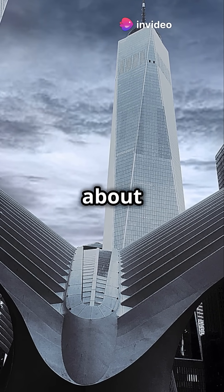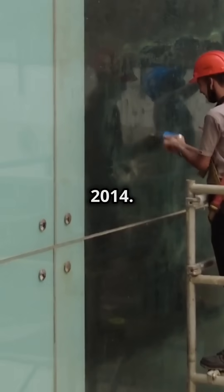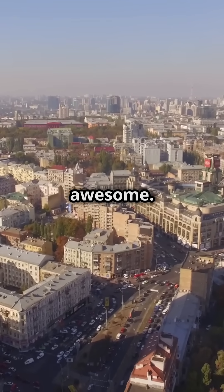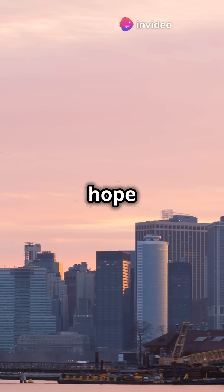But it wasn't just about being tall. They covered the building in glass in 2014. This glass reflects the sky, which makes it look really awesome — it's like a symbol of hope for the city.